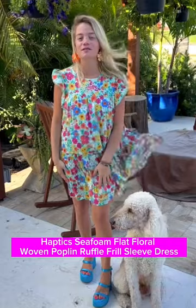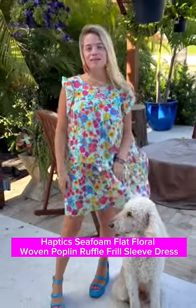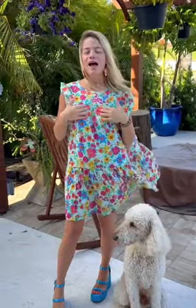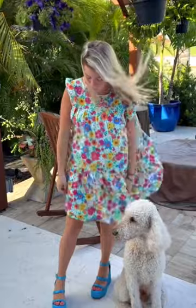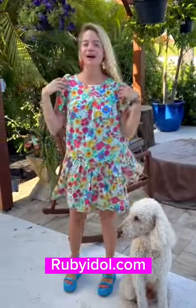We've got this super fun bright colored dress for spring and summer — nice lightweight material with no stretch. You have a baby doll cut with a nice ruffle at the bottom and ruffles on the sleeve as well. So many fun colors in this one.